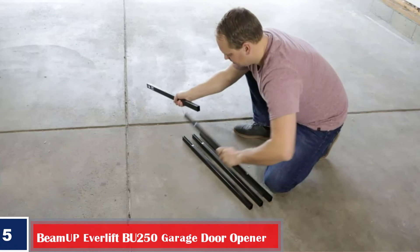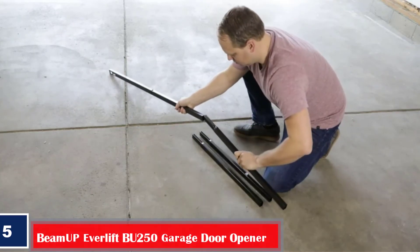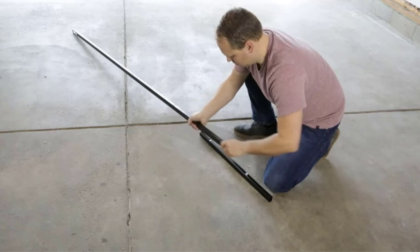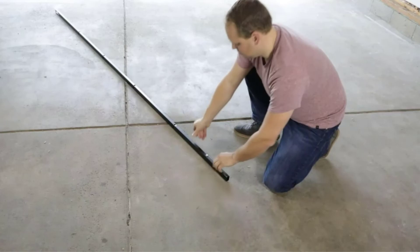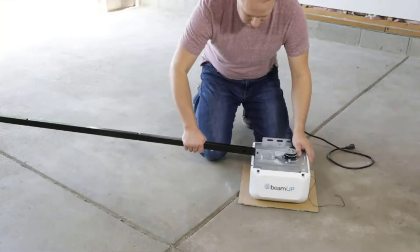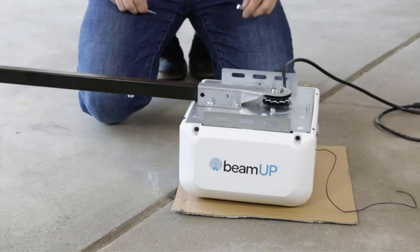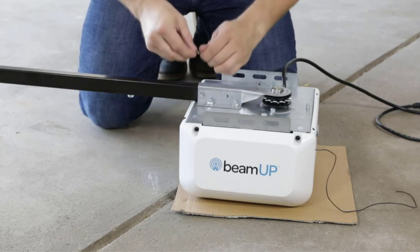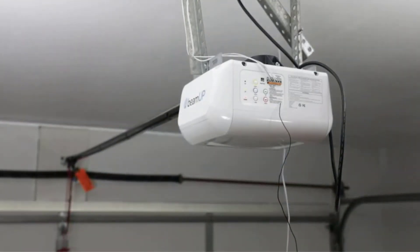Number five, best with battery backup: BeamUP Everlift BU250 Garage Door Opener with Battery Backup. Some garage door openers, including the BeamUP Everlift, have a built-in battery backup that keeps your garage operational in case of a power outage. The Everlift operates via a high-grade reinforced steel chain drive and has a powerful lithium polymer battery that offers three times as many operating cycles as traditional lead-acid batteries. It is compatible with seven-foot single or double doors and has integrated LED light bulbs to illuminate your garage at night, though sometimes the light operation can be flawed and won't properly turn off.